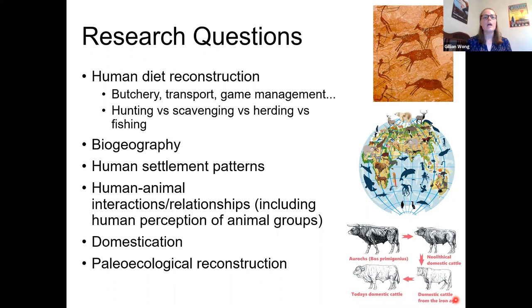We can also talk about biogeography — the geographic distribution of living things. For example, where I work in Germany during the Ice Age, today that region is forested and temperate, but in the time period I work, it was quite cold and reindeer were in the area. People hunted and ate reindeer quite frequently. Today we don't find reindeer naturally occurring anywhere in Germany, so we can use the archaeological record of animal remains to understand how animal distributions have changed over time and why.